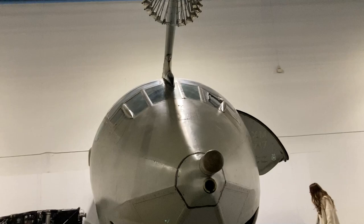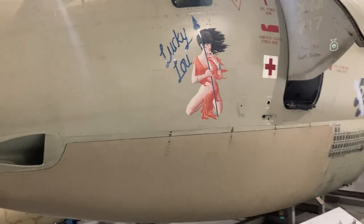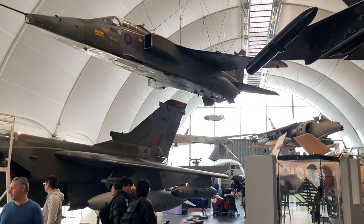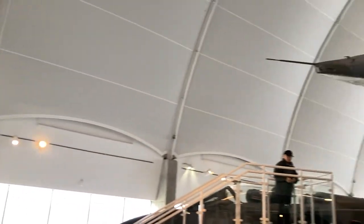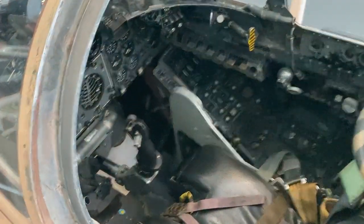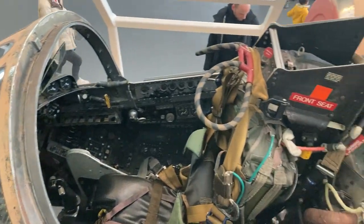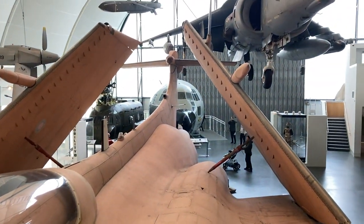This one is part of the fueling airplane.